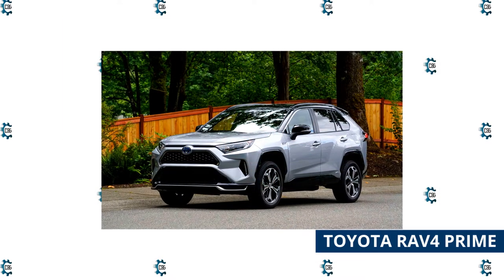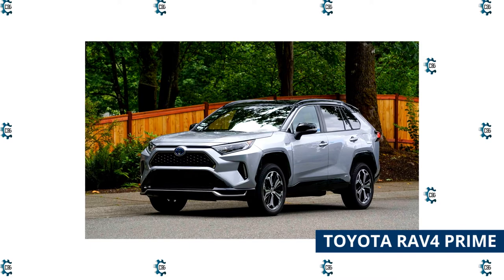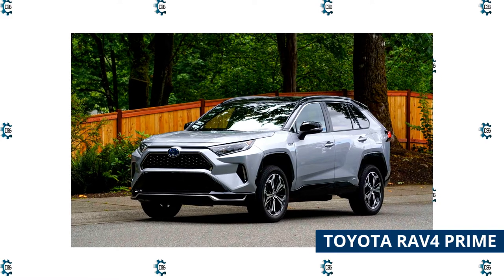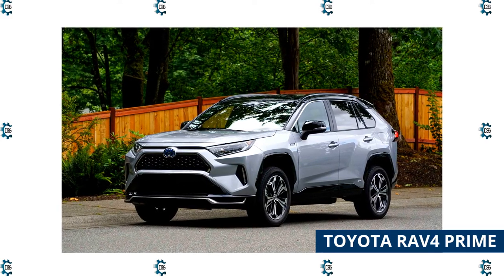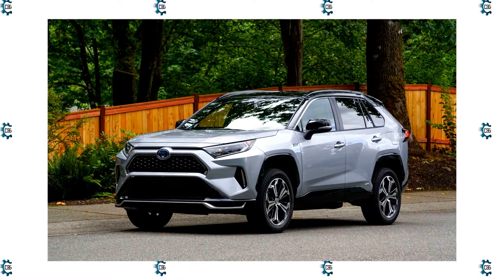The RAV4 Prime has more standard safety features than many of its rivals, including adaptive cruise control and rear cross-traffic alert. Its interior is well-appointed though not as luxurious as some of its competitors. Still, it comes with a lot of standard tech features, including an 8-inch touchscreen, Android Auto, Apple CarPlay, Amazon Alexa, and a Wi-Fi hotspot. That said, the infotainment system does feel a little outdated.